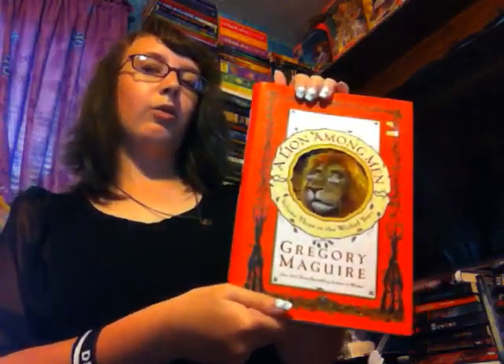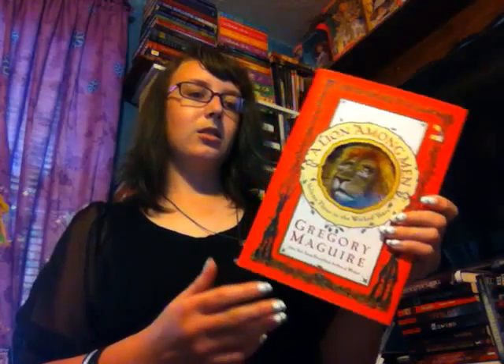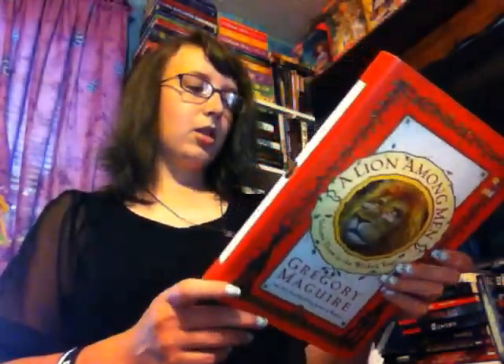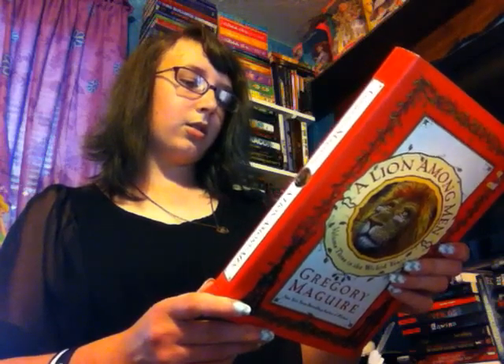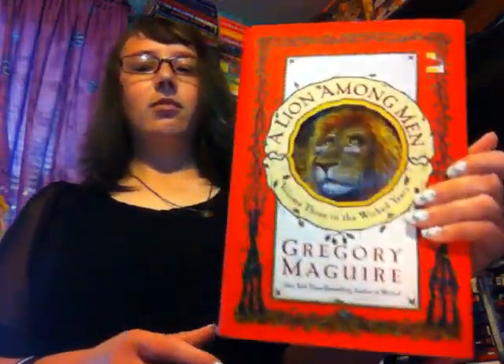Next is The Lion Among Men, Volume 3 of The Wicked Years by Gregory Maguire. I don't really want to go into this since it's book three. But look how stunning that is. It's basically about the Wicked Witch of the West — it's kind of like a prequel to Oz. And this is a ginormous book — it's bigger than my face. I hope to get to that trilogy at some point. I have a lot of books to read.